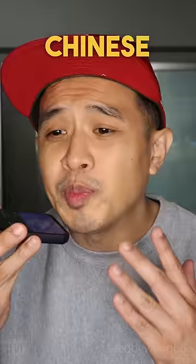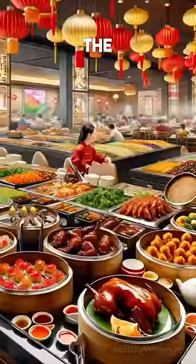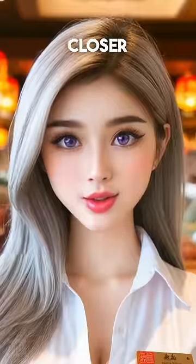Chat GPT, show me a Chinese buffet. Zoom in on the food. I can't zoom, but I can get a closer look.